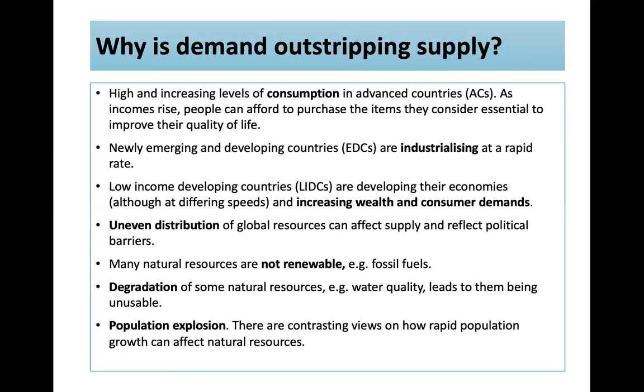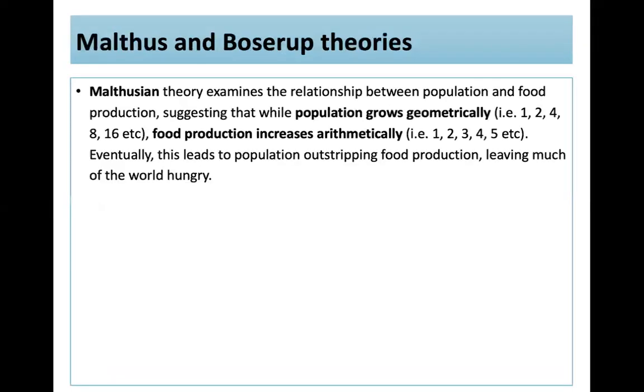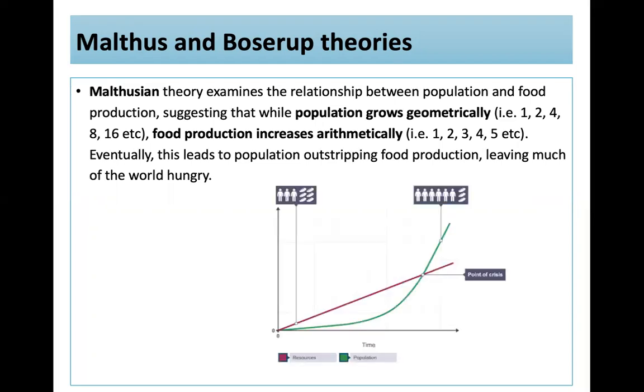There are contrasting views on how rapid population growth affects natural resources. Malthus's theory examines the relationship between population and food production, suggesting that while population grows geometrically (1, 2, 4, 8, 16), food production only increases arithmetically (1, 2, 3, 4, 5). Eventually population outstrips food production, leaving much of the world hungry — you reach a point of crisis, with the population line exploding and food production increasing only slowly.